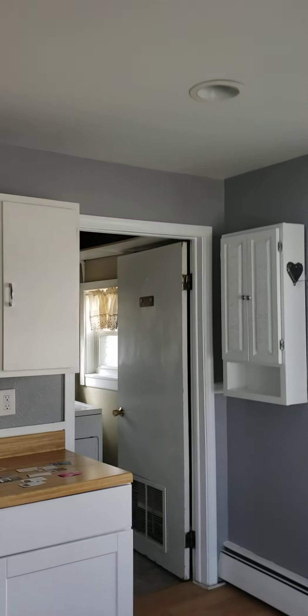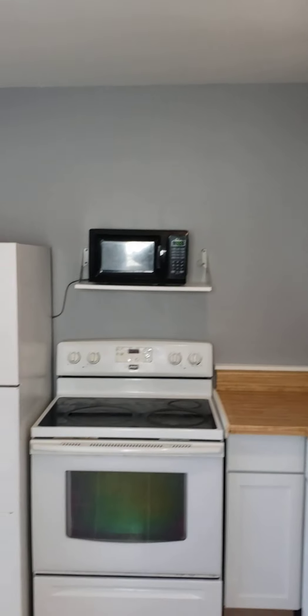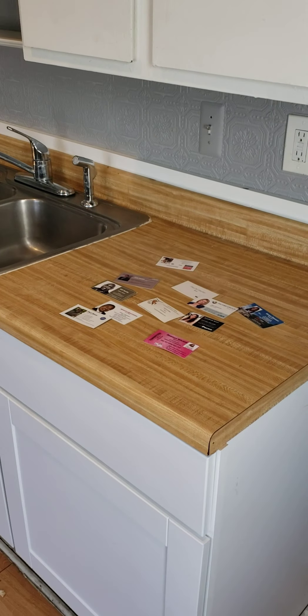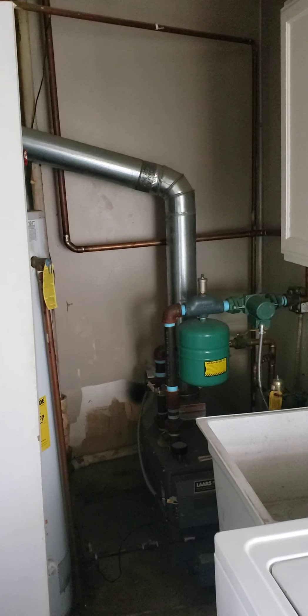There's a ceiling fan here and some recessed lights. There we go — got them on. So you've got a stove. Quite a few agents have shown this, so I'm pretty sure this is a hot little property.